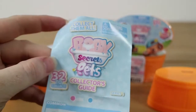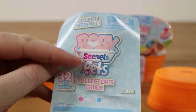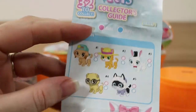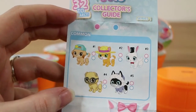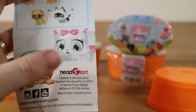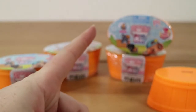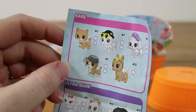Here is the checklist. It says there are 32 to collect, but there's not that many on the list, even with the fact that you can get a boy and a girl of each. This is from the people behind Ooshies, by the way — Headstart. Awesome company. They did not send us these, by the way — not sponsored, we're just fans.